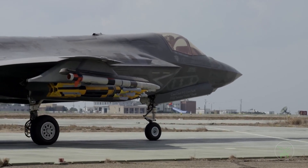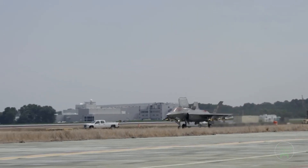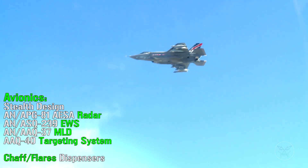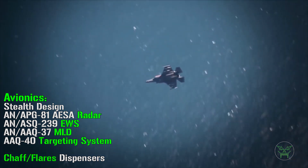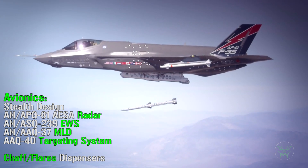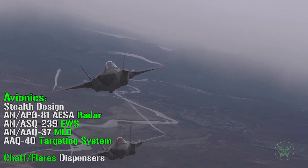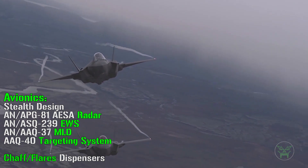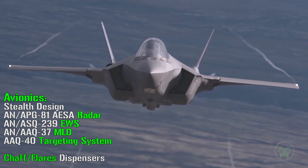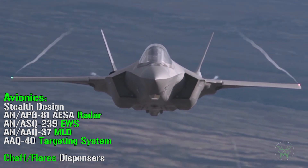Now for the avionics and weapons of the F-35. The F-35 has a stealth design made to reduce the radar cross section and be invisible to radars — though this feature is not always active, which will be explained shortly. It also has an AESA radar, an electronic warfare system, a missile launch detector, a targeting system, and the usual chaff and flare dispensers.